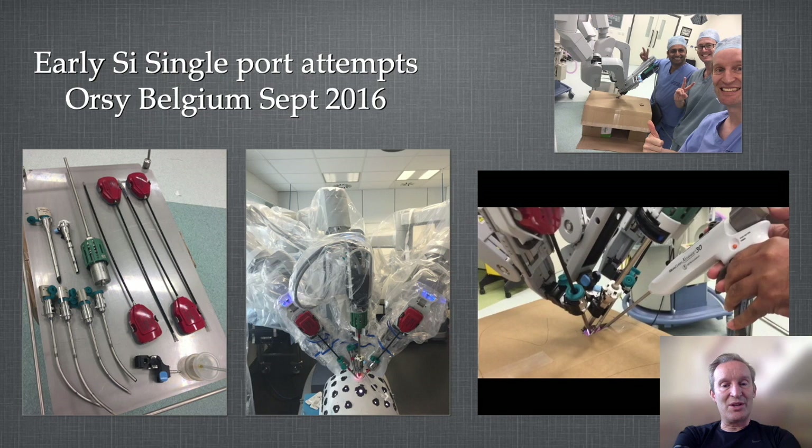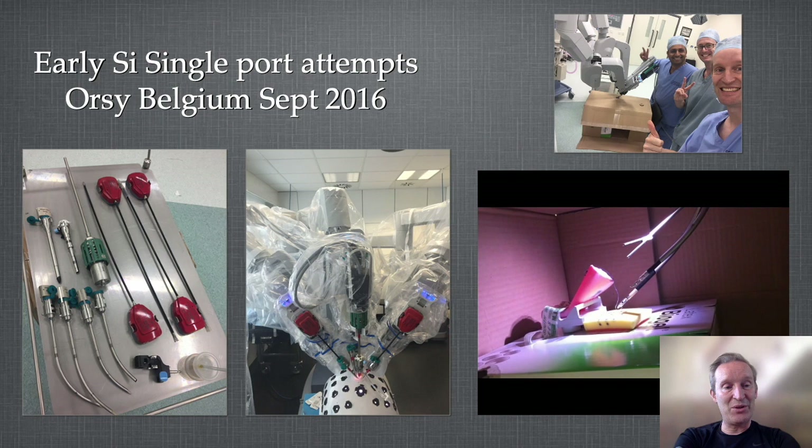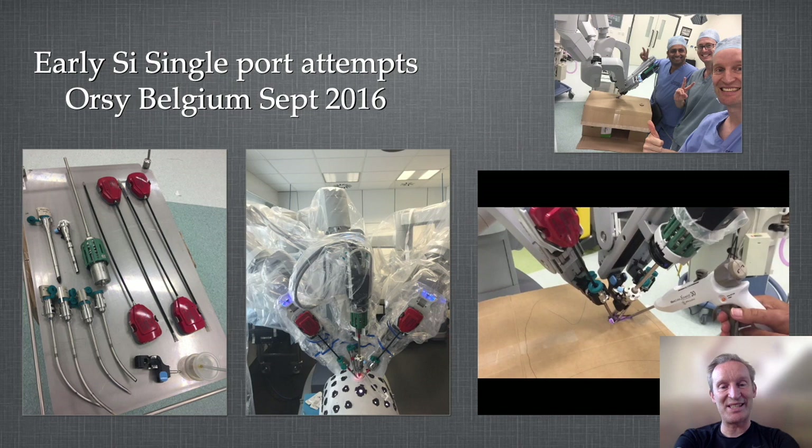What about uniportal robotic surgery? In 2016 I went to ORSI to try out the SI Singapore system, which had curved cannulae and curved instruments for a uniportal SI robotic approach. We had a go in cadaveric labs, animal labs, and box trainers, but didn't feel confident enough to take it to a patient.